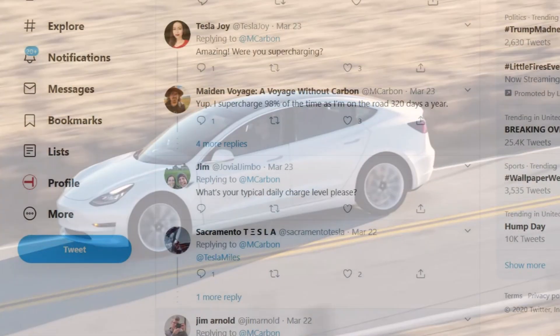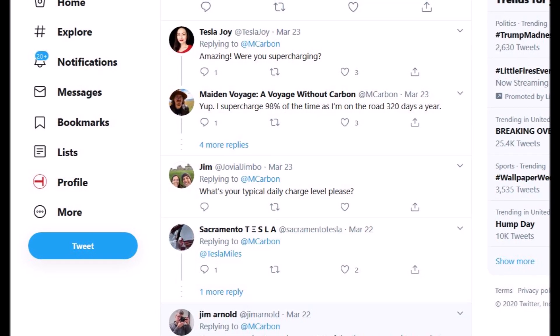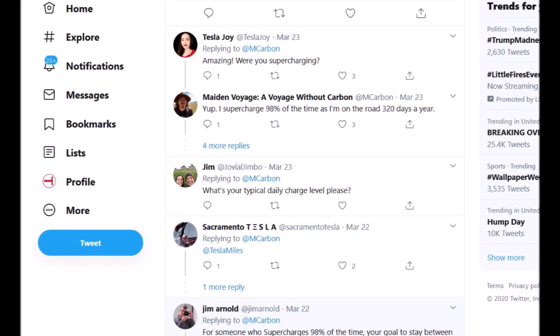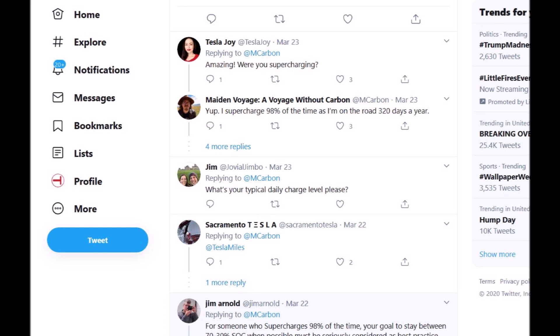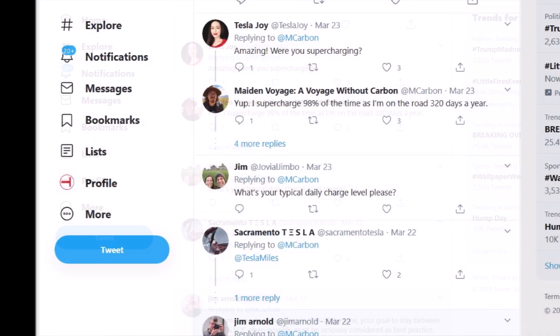Twitter user Tesla Joy, who also has a good Tesla YouTube channel, asked mcarbon how he was charging his Model 3 and whether he was supercharging to get such good range efficiency. mcarbon responded: 'Yep, I supercharge 98% of the time as I'm on the road 320 days a year.'